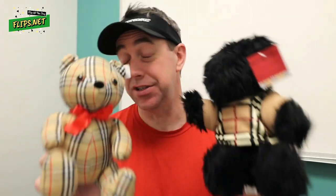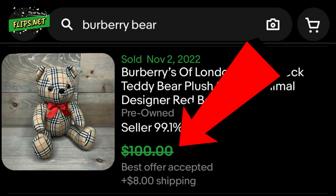I saw these guys at an estate sale for just a dollar each, so of course I picked them up. One of the cool things is they both still have their tags, which is going to make it a lot easier to sell them. You might be surprised that one of these is actually a lot more valuable than the other.